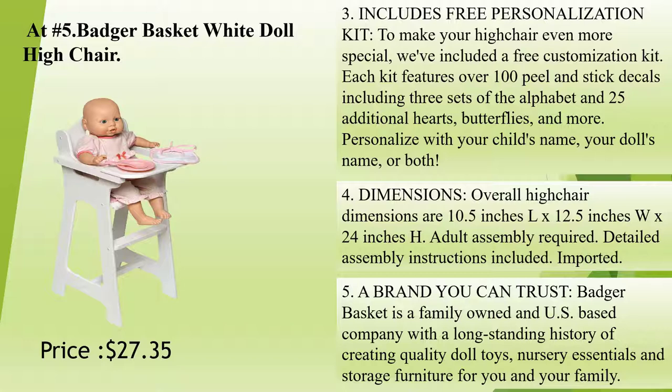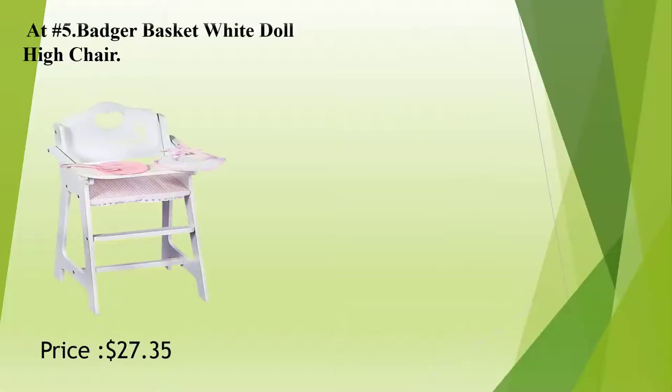Dimensions: overall high chair dimensions are 10.5 inches L by 12.5 inches W by 24 inches H; adult assembly required. Detailed assembly instructions included. Imported. A brand you can trust. Badger Basket is a family-owned and U.S.-based company with a long-standing history of creating quality doll toys, nursery essentials, and storage furniture for you and your family.